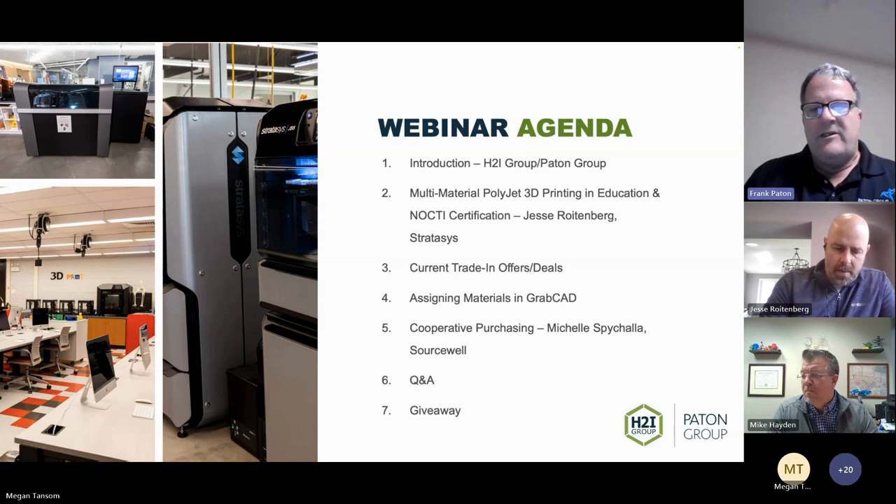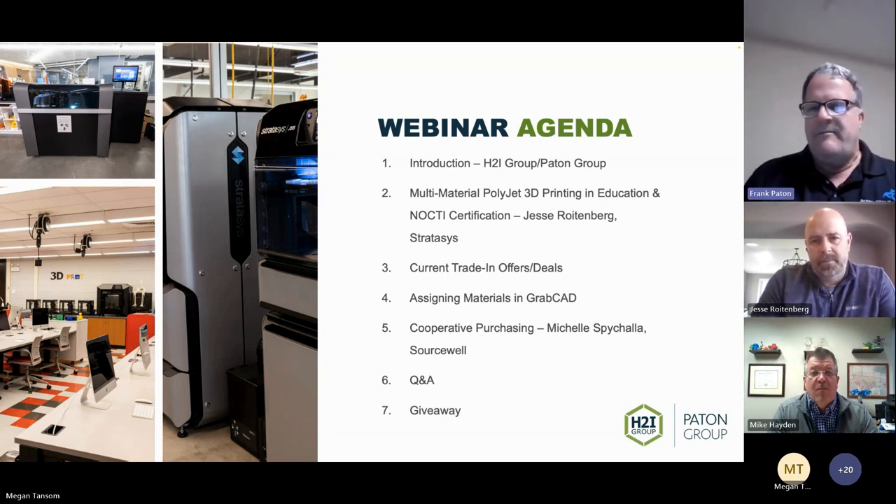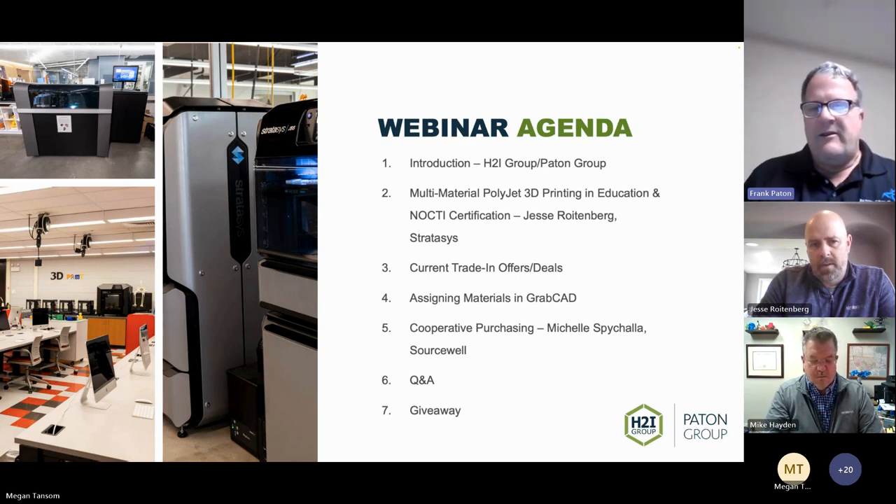I'm really excited, especially seeing some of the sample prints. We have one in our facility here in Altadena, and the more we play with it the more I think every school should have one. We take them to our shows — they're a little bit easier to manage compared to the older PolyJet systems.